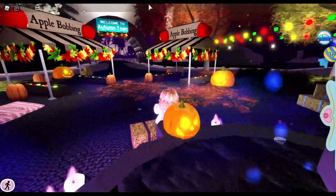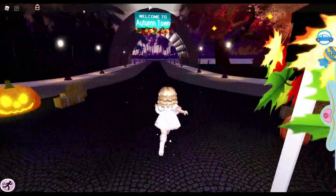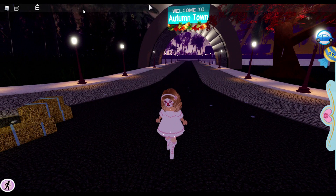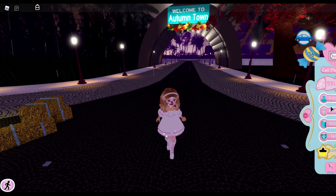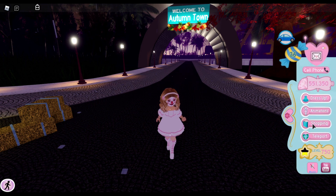If we turn around this way, Autumn Town is back. One thing we are going to do real quick though is see if there are any new Halloween items to buy. I have 36 candies — I don't know if that is leftover from last year or if everybody starts with that. So we are going to go into the shop.